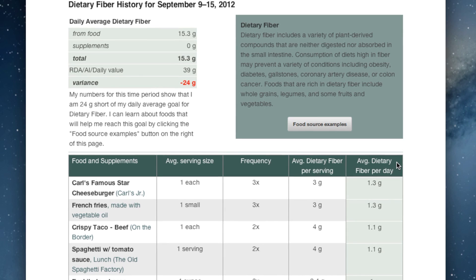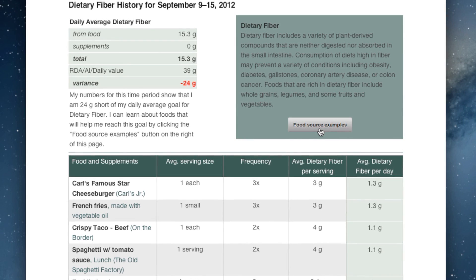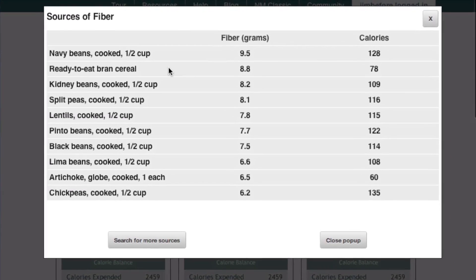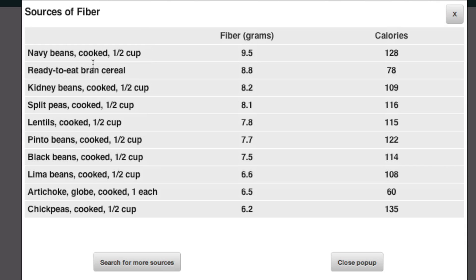So maybe you need some ideas of where to find fiber in your diet. Click the food source examples button right there and here we have a standard list of foods that are high in fiber. Now these are mostly just beans, so that might not be an option for you. You've also got an artichoke and ready-to-eat bran cereal on there.